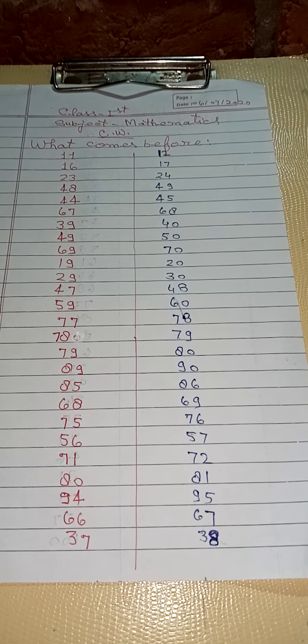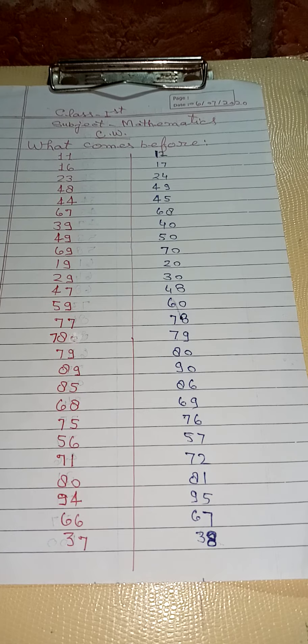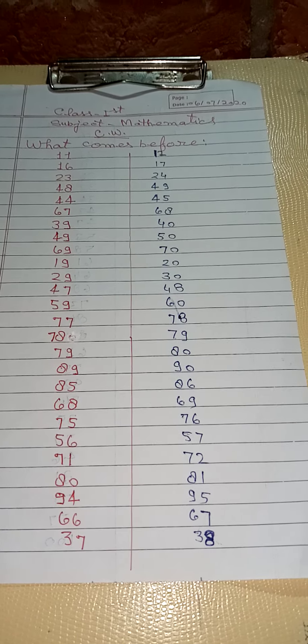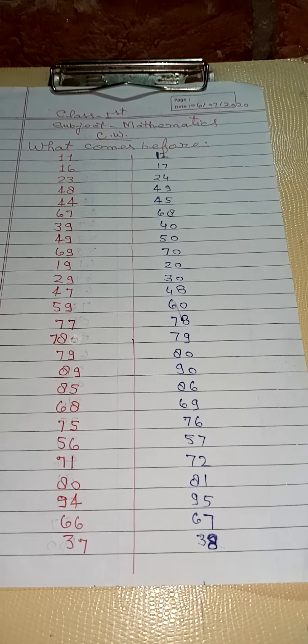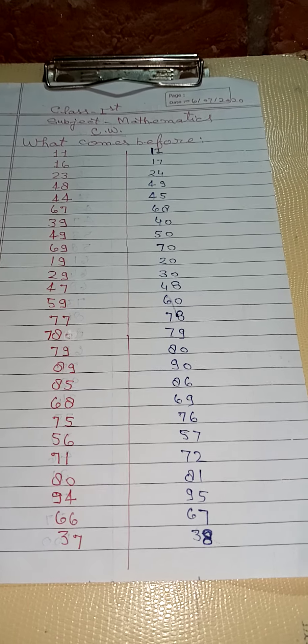Dear students, good morning. Yesterday you have written after number. Today we shall read before number.